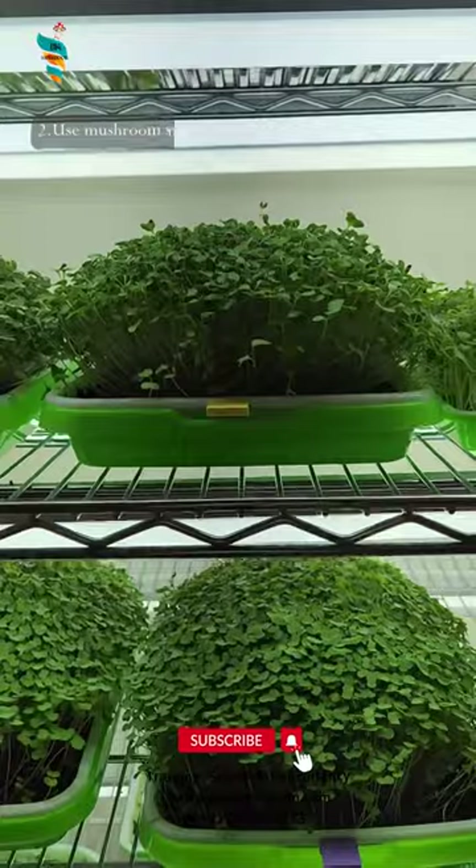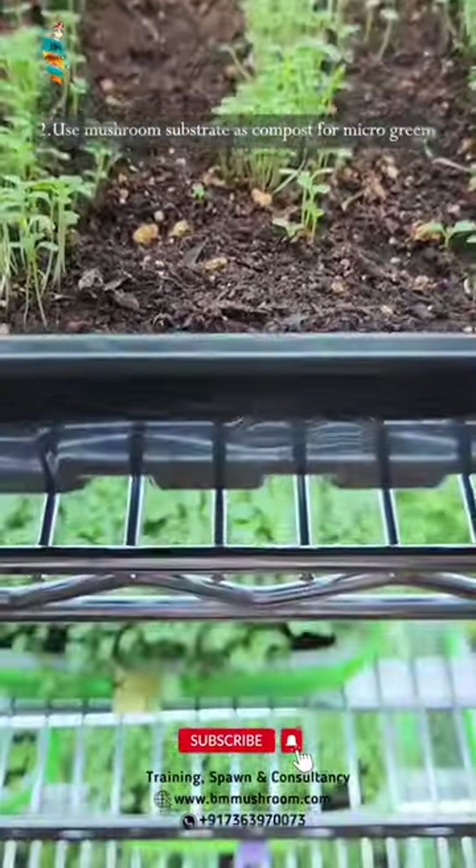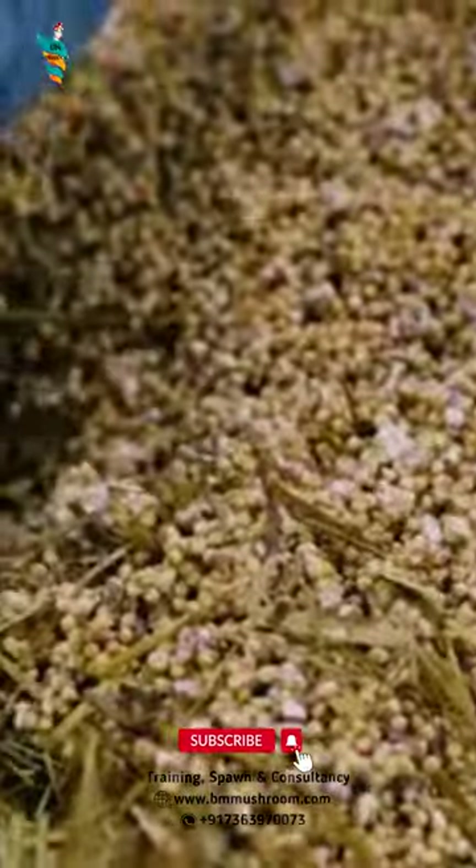Number 2: Use Mushroom Substrate as Compost for Microgreens. That helps to reuse the mushroom substrate, and there is no need to buy compost from outside.